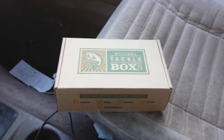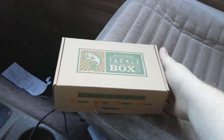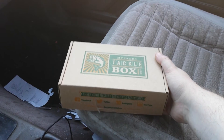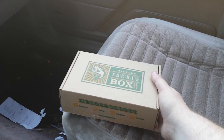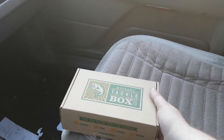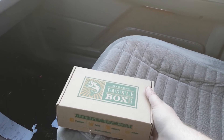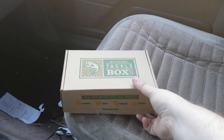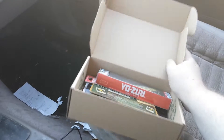This is my first Mystery Tackle Box — something a friend told me about. I've already opened it because I was eager to look at it. These are fifteen dollars a month for a subscription, though the price goes down depending on your subscription level. The first box you order is five dollars with no commitment — it's really just to let you try it and see what you think. I was actually pleased with this.